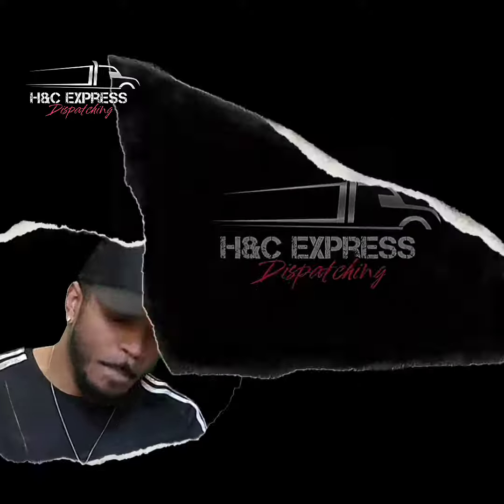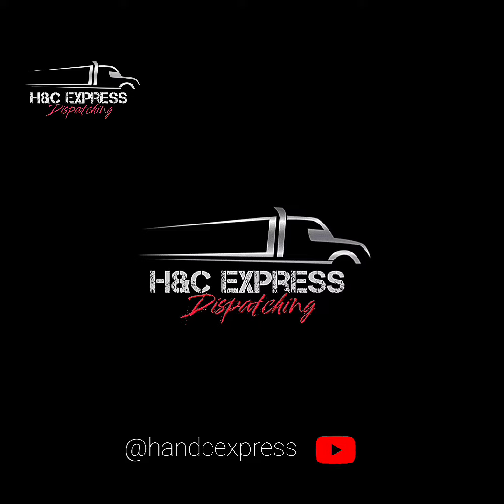That's the number one way that you can make sure that your truck driver or the person that you're working with gets paid. If you want to see the rest of this video, head on over to my YouTube page where I share more information for new dispatchers.